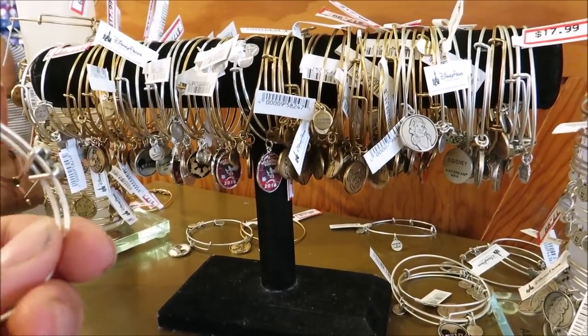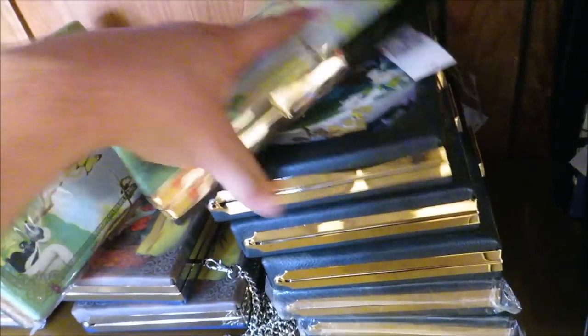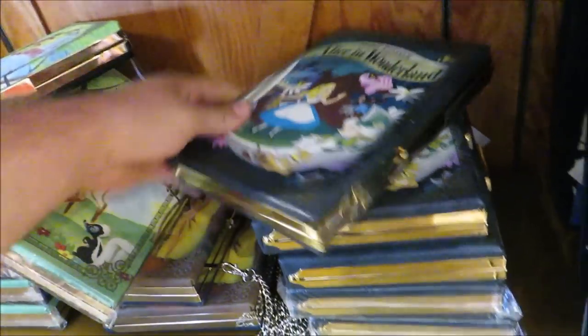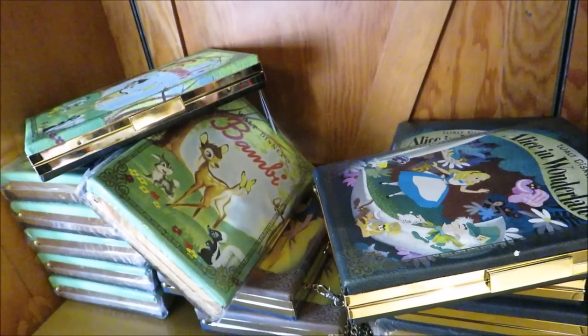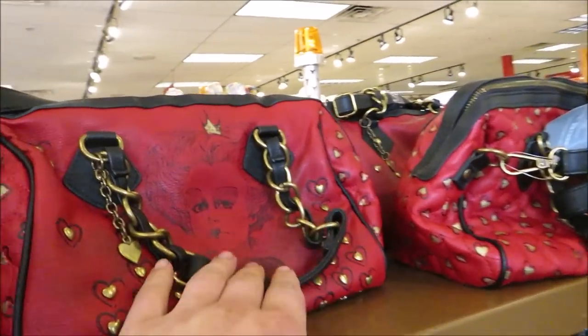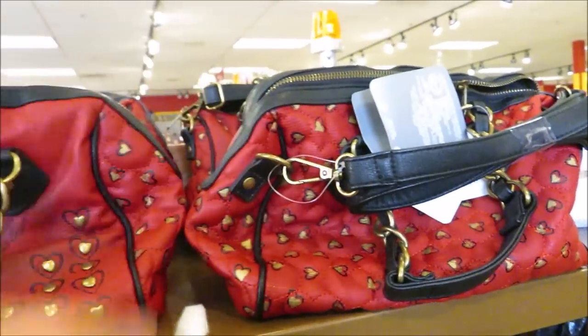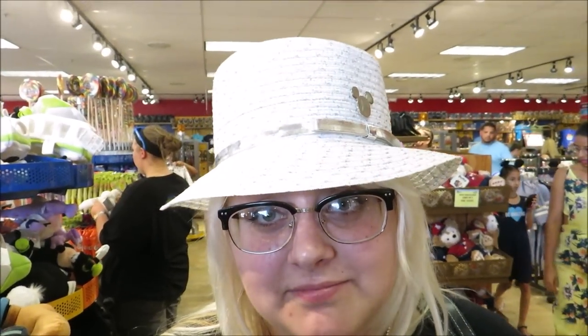Look at these nifty little handbags — they're like books, classic Walt Disney World books. I really like these. They're $19.99 and they have Bambi, Snow White, and Alice in Wonderland. And then there are the Queen of Hearts handbags, which are nice — $17.99. For $7.99, you can have that beautiful hat right there — I think you look fabulous!